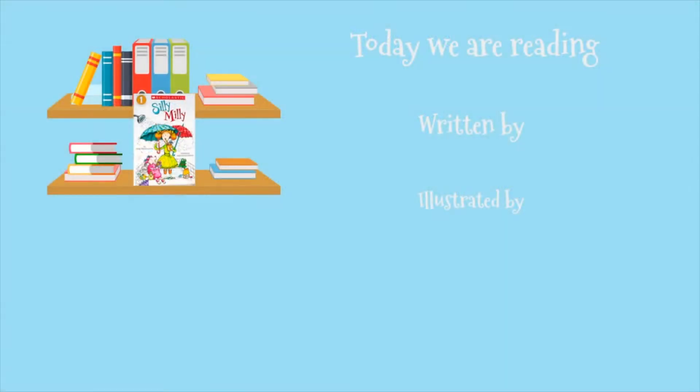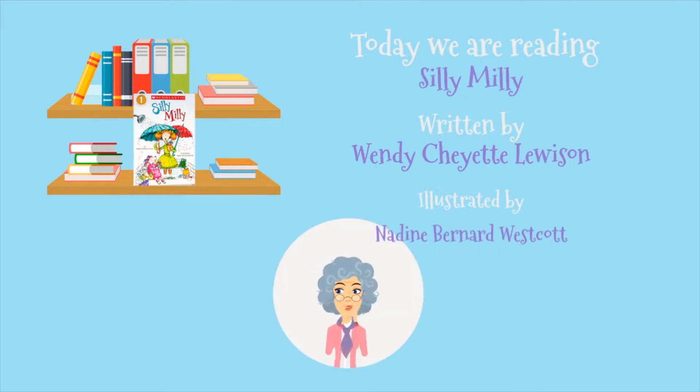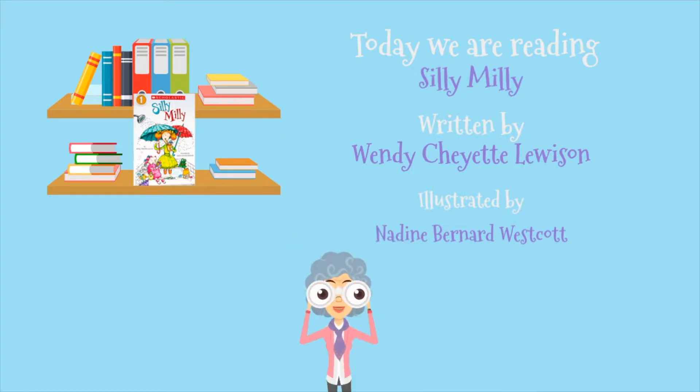Today we're reading Silly Millie, written by Wendy Chayette Lewison and illustrated by Nadine Bernard Westcott. In addition to reading the book, every now and then, Grams will pop up to ask you a question. Let's see what happens.